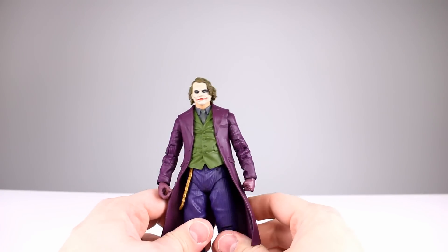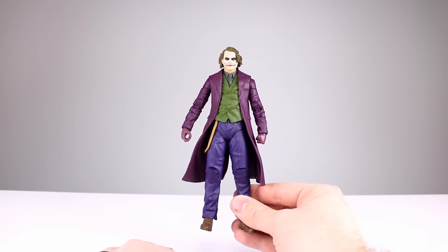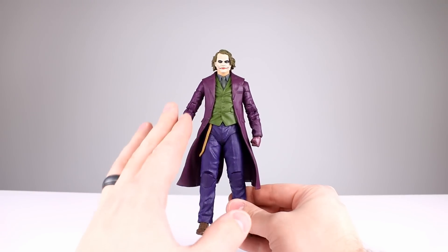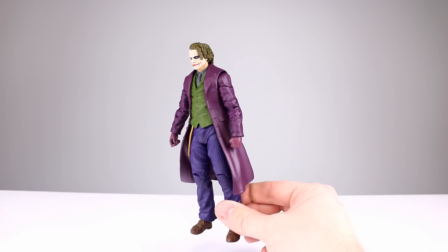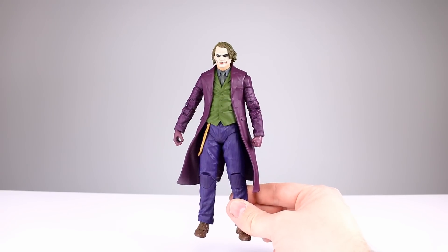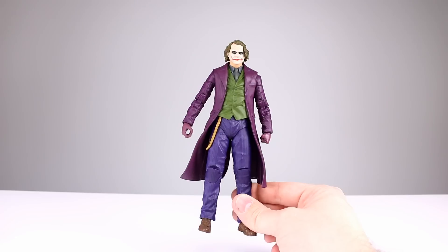The thing that really throws me off on this figure is the proportioning. His legs are freaking huge, his arms are really long, but he's got a tiny little head. The head would look normal if it was just the head and body, but the really long legs, baggy pants, and long arms throw everything off. He does not look like a human — his head is way too small given the overall size of his body.